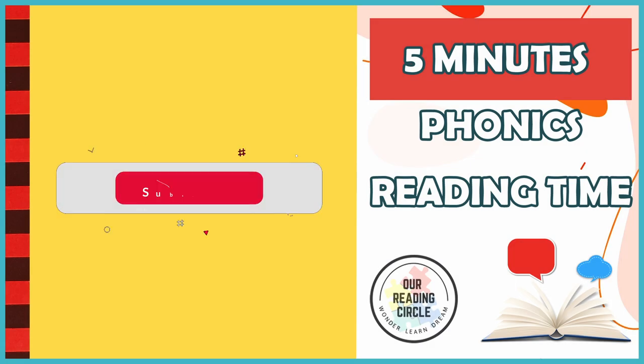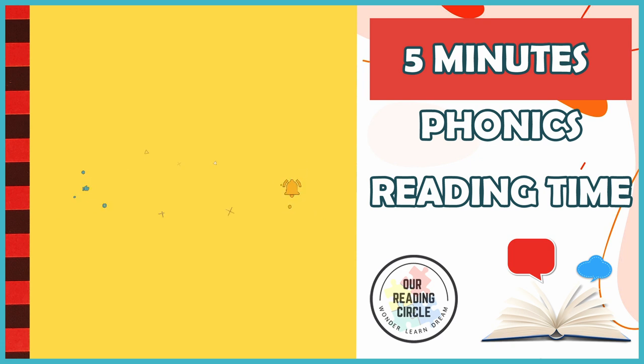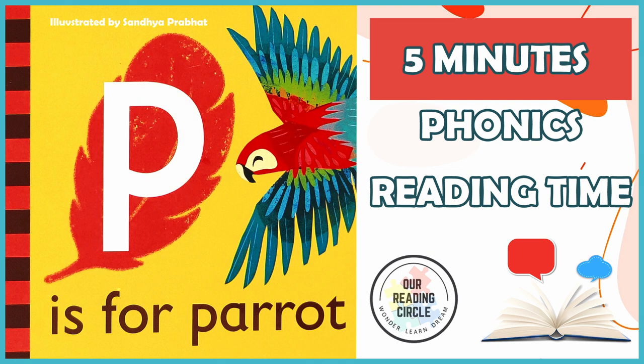Hello, brave readers! Welcome to our reading circle. Today, we'll be learning all about the consonant letter P sound, and parrots by reading P is for Parrot, illustrated by Sandhya Prabhat, read and adapted by Ms. Coralie.